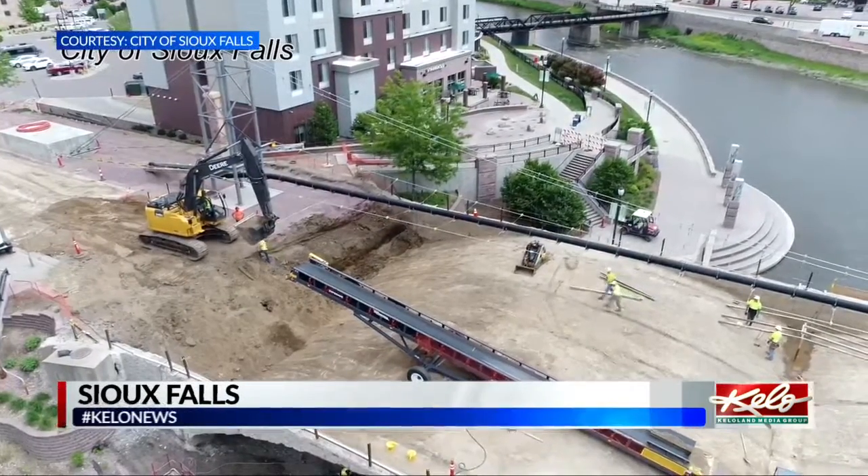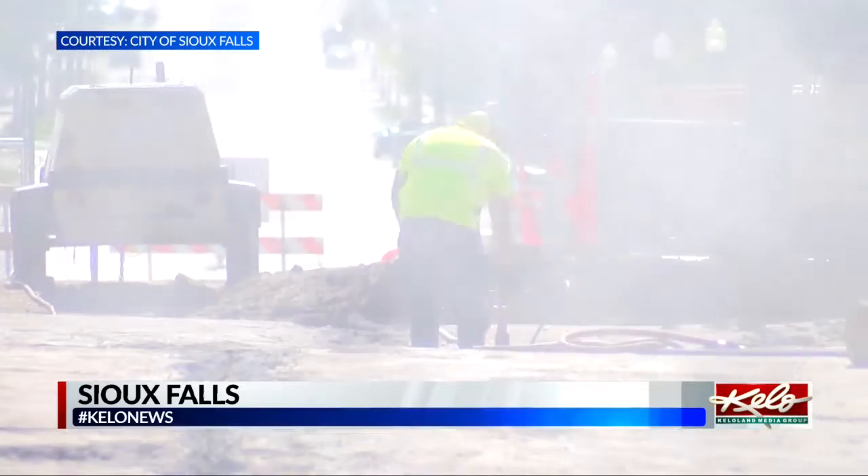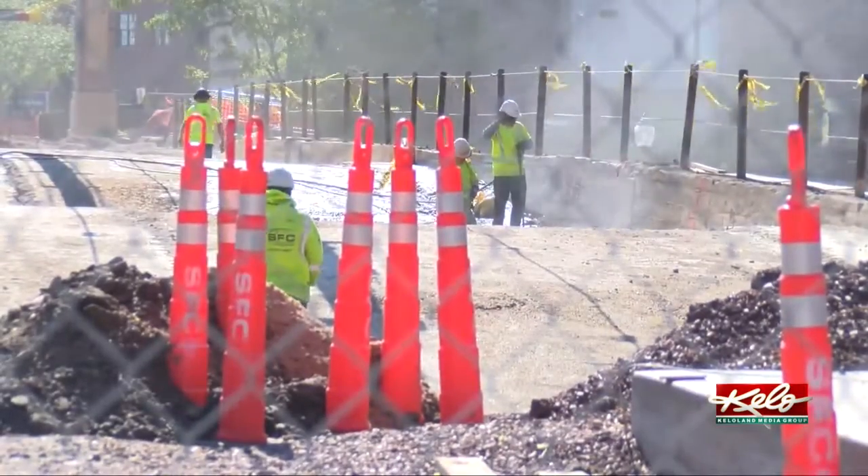A bird's eye view of the 8th Street Bridge is revealing a site that hasn't been uncovered for many decades. "It's nothing I've ever seen before. I've constructed several bridges, I've rehabbed a few bridges, but never seen a bridge like this before. So it's pretty neat."